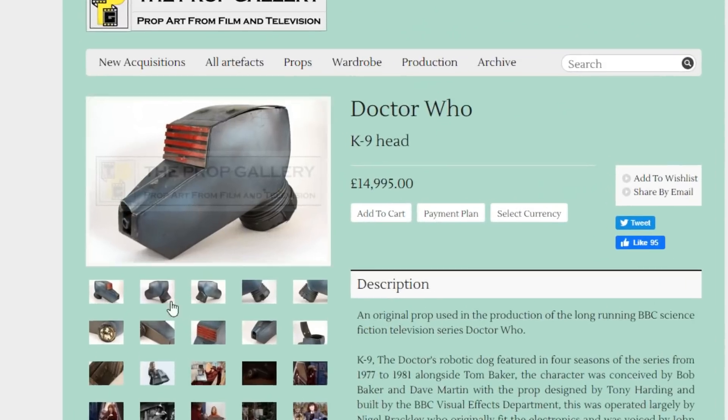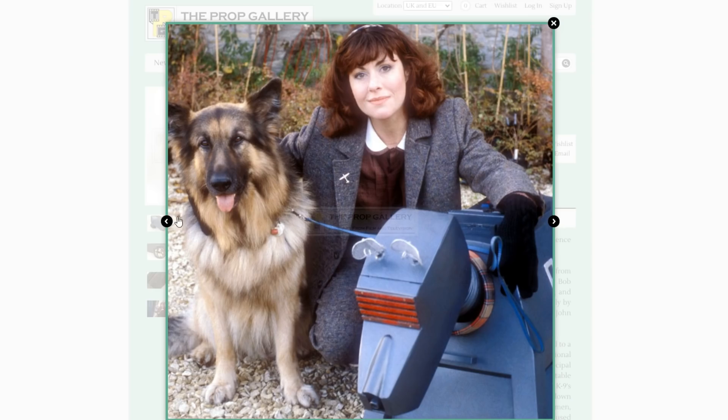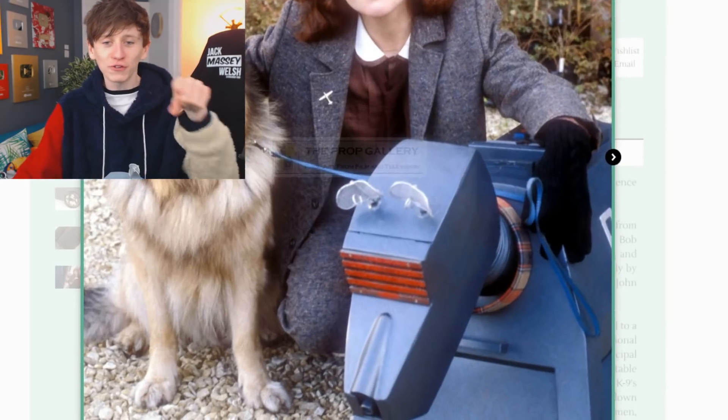This is K9's head — this is K9's actual head that was used in a variety of the old-school Doctor Who episodes between the 70s and the 80s. Wait — my parents got me this K9 toy for Christmas, about 14 years ago. Can you imagine if we owned the real thing?